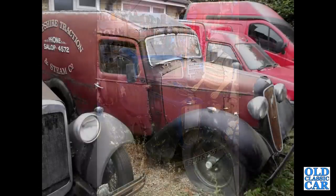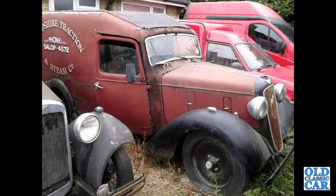Looking a little worse for wear is this Austin-based van of the 1930s. Hopefully that will get rescued one day.